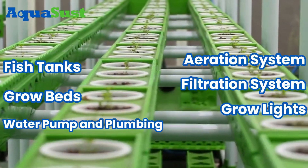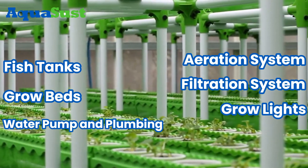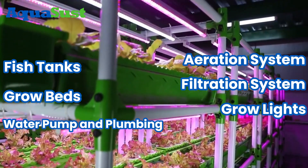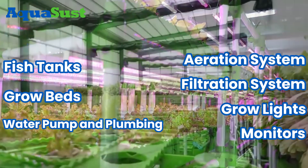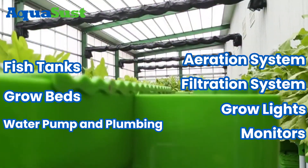6. Grow Lights. Provide necessary light for plant photosynthesis in low-light conditions. 7. Monitors. Essential for monitoring and adjusting to keep the system in ideal conditions.